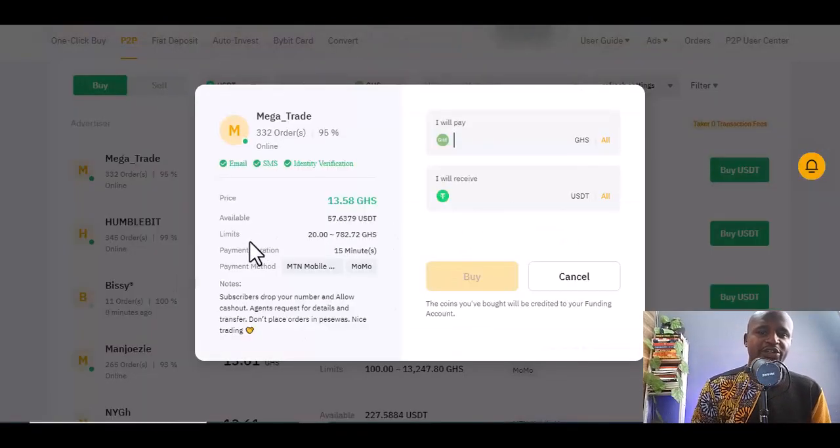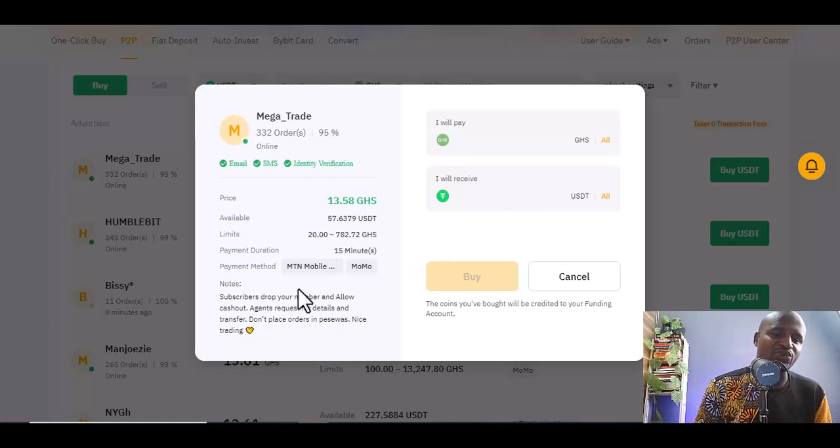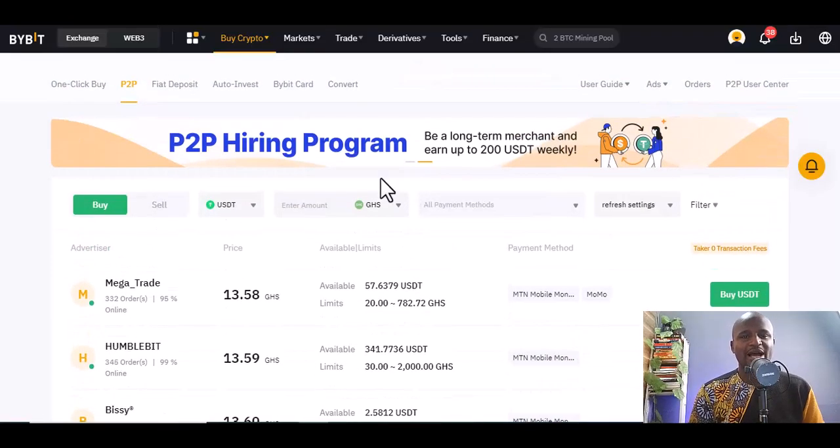Once you click Buy, it will show you information about the person — what you will pay and what you will receive in dollars. Once you confirm, you're good to go. The person will give you their information and allow you to cash out. Drop your number, allow cash out, and you are done — it's as simple as that.